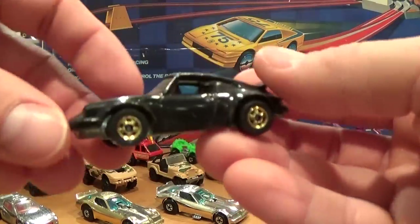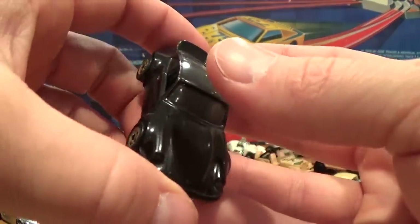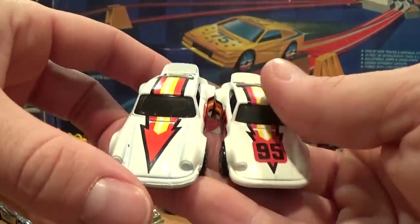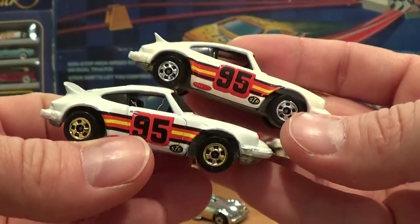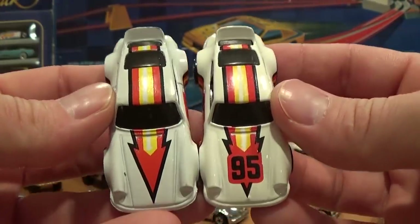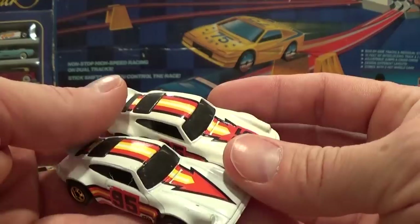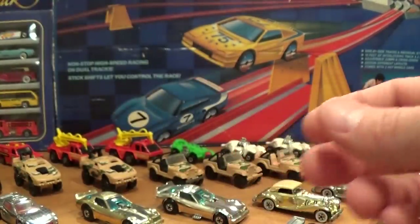Black Porsche 911 with gold blackwall wheels — pretty tough car to find. There's also an interesting variation of the Porsche 911: one with gold blackwall wheels and same tampos on the side, the other with chrome wheels. The gold blackwall wheels version does not have the '9.5' marking. I can't remember which one was harder to find, but it's a notable variation that can't be reproduced, so quite a worthwhile one.